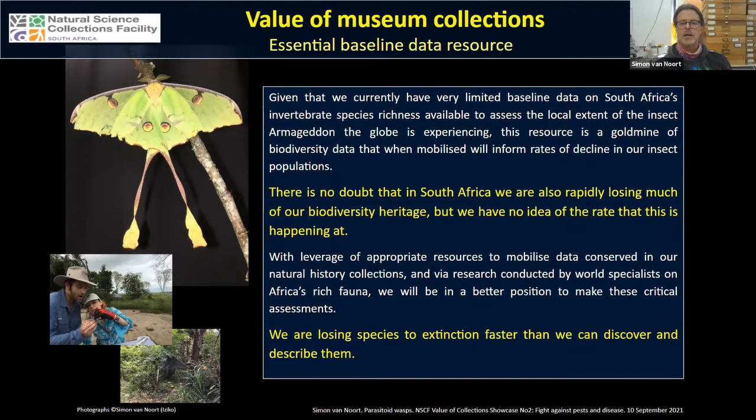Given our very limited baseline data, we're not able to assess the local South African extent of the insect Armageddon the globe is experiencing. This is a gold mine of biodiversity data that we need to mobilize to inform rates of decline in insect populations. There is actually no doubt that South Africa is rapidly losing much of its biodiversity heritage, but we really don't know the rate at which this is happening.